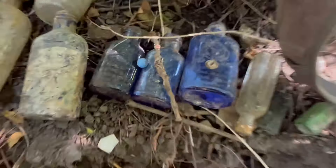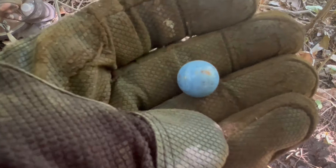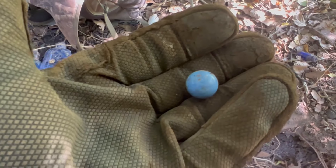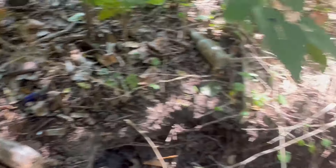I found a button — see the little button there? Cool little button. And I found another marble — look at that, blue little marble. Pretty cool. Can't go wrong when we find a marble. Oh, and the little Bromo Seltzer there — it's bottom embossed but that's about it. Nothing too exciting.